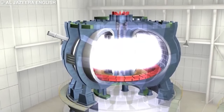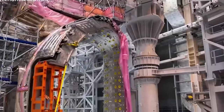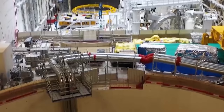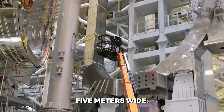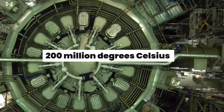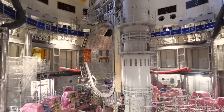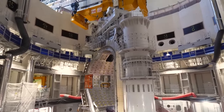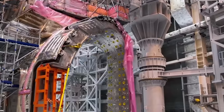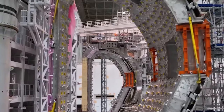JT-60SA represents the cutting edge in the decades-long, multi-billion-dollar quest for fusion energy. And this reactor is truly enormous — towering over four stories tall and weighing over 2,700 tons, JT-60SA contains a vacuum chamber over 5 meters wide. This chamber houses a roiling mass of plasma heated to an astounding 200 million degrees Celsius — 10 times hotter than the core of the sun. The plasma is suspended in place by powerful superconducting electromagnets chilling at negative 200 degrees Celsius. With its enormous plasma volume and advanced magnetic field, JT-60SA will allow fusion reactions to be sustained for over a minute, setting new records for a controlled fusion reaction.